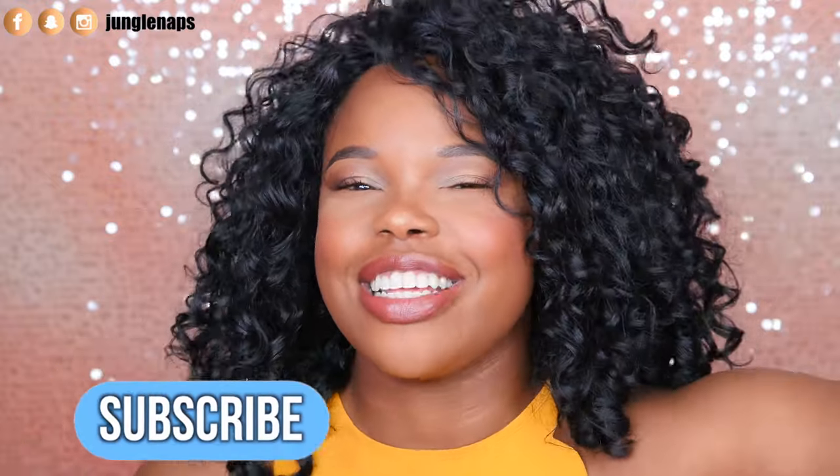So if you're new here, subscribe — that's the first thing you got to do. Second thing, give this a thumbs up and I want to say hey to all my subbies. Love you guys. Thanks for coming back again.